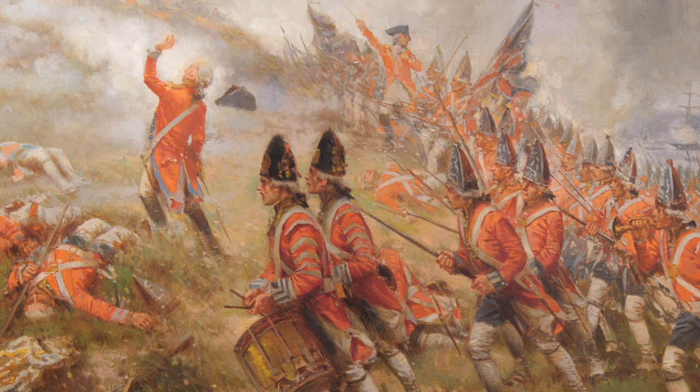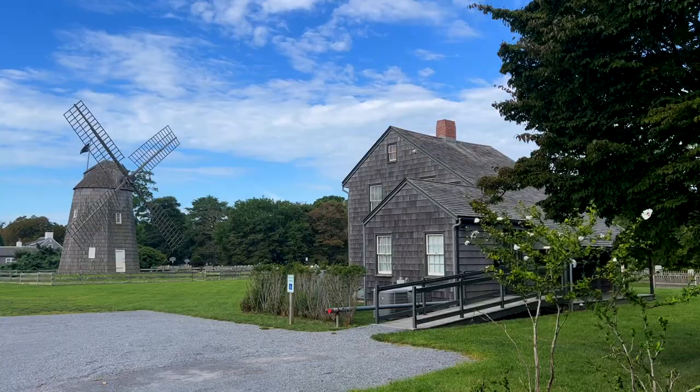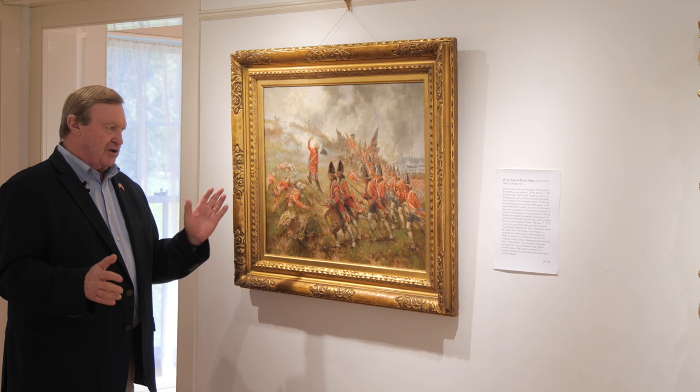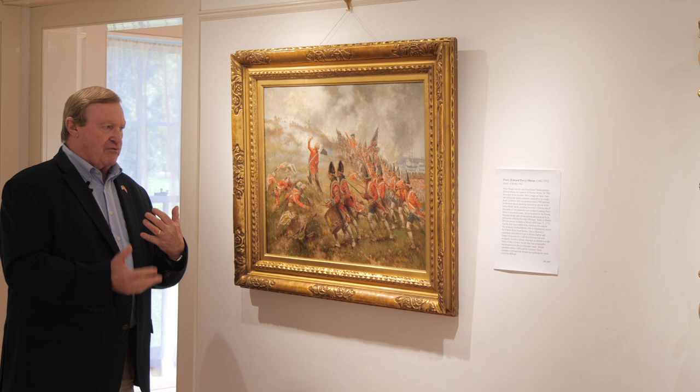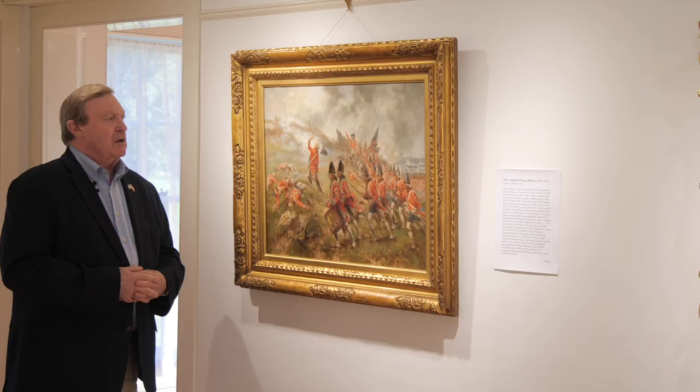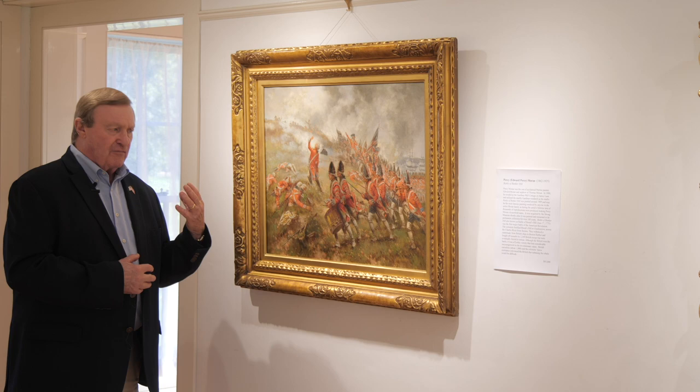The thing about it is that soon after it was painted — and it was painted possibly right in this house where we're standing — Percy Moran lived here on this property at that time. Not long after he painted it and made the prints, the Strong Museum up in Rochester purchased it and held it for well over 100 years. One day I received a phone call from them and they asked if I would be interested in acquiring it. So I made arrangements and I was able to get it. It's a very, very rare painting.